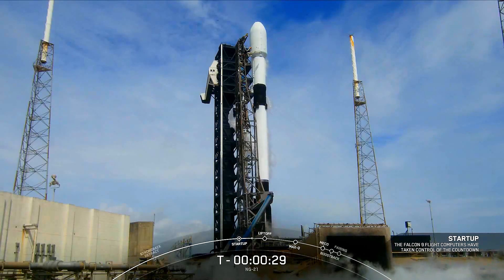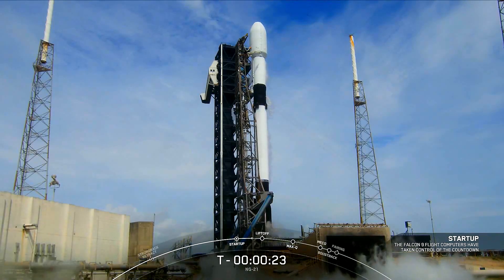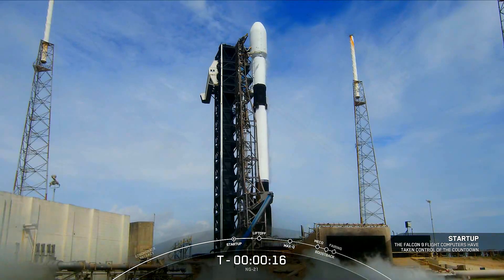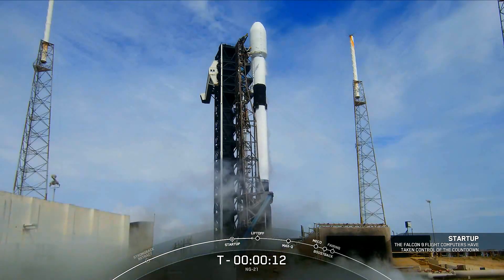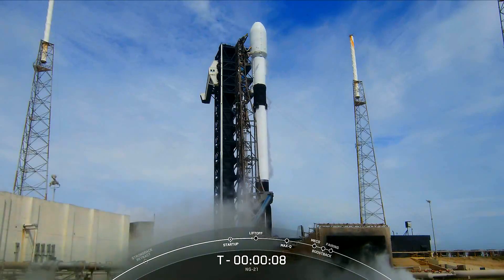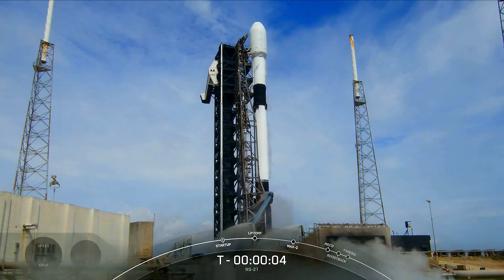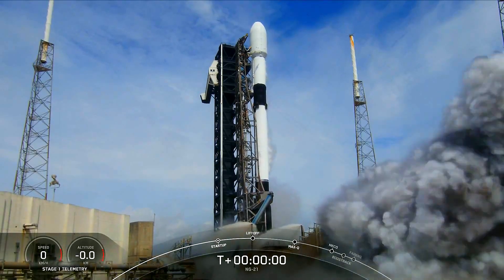T-minus 30 seconds. 15 seconds. T-minus 10, 9, 8, 7, 6, 5, 4, 3, 2, 1, ignition.